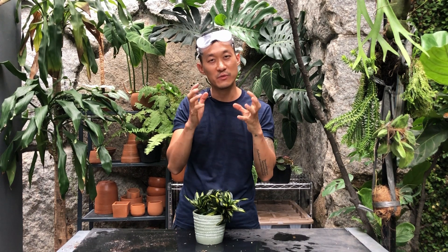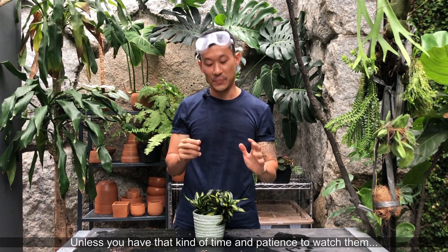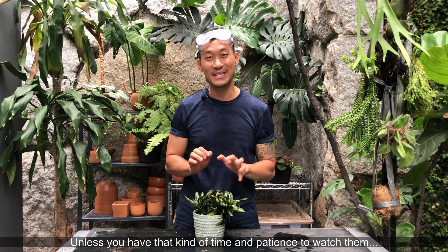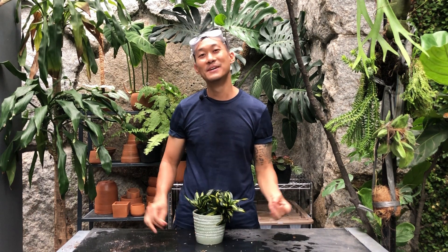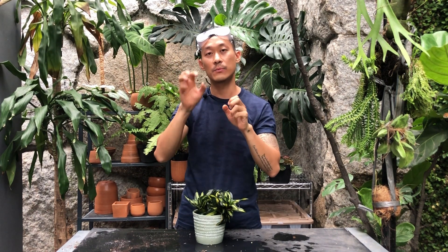Mealybugs are actually very, very slow moving pests. You can't really see them moving with your naked eyes. And how they got to your plants is quite interesting. Usually ants put them there — they have a symbiotic relationship in nature. They have BFFs. Basically what happens is the ants would protect the mealybugs, put them up to certain spots, and they would eat the sugars from the plants. Then the mealybugs would poop, and their poop would be sugar for the ants.